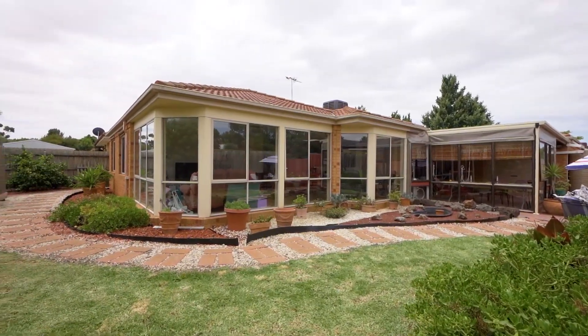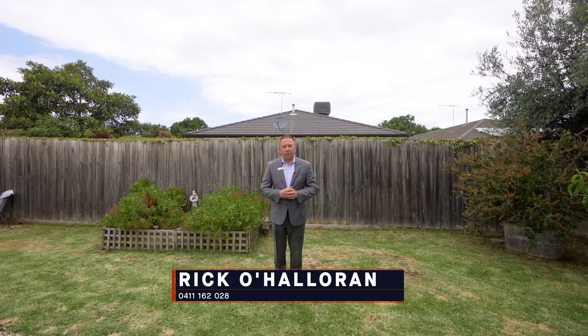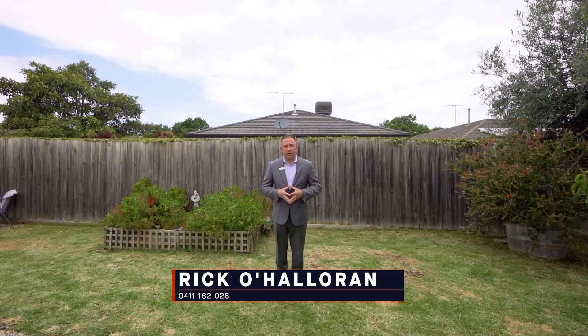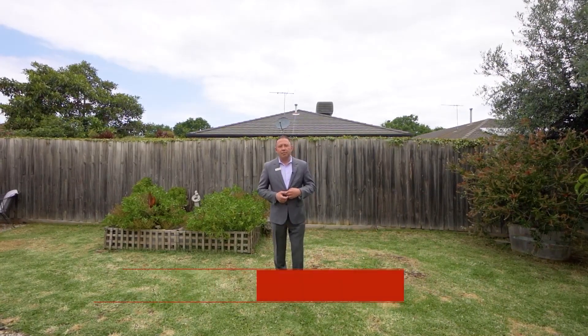Number two Chestnut Grove, Werribee truly is a beautiful family home and deserves your inspection. My name is Rick O'Halloran and I look forward to speaking with you. If you have any questions or you'd like to book your private inspection, please feel free to give me a call on 0411 162 028. Bye now.